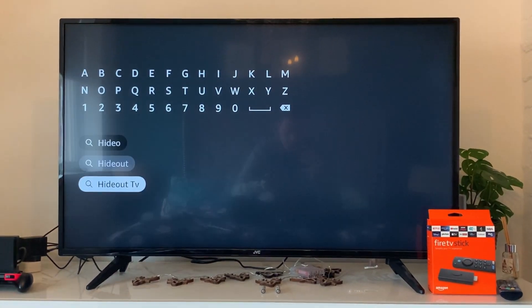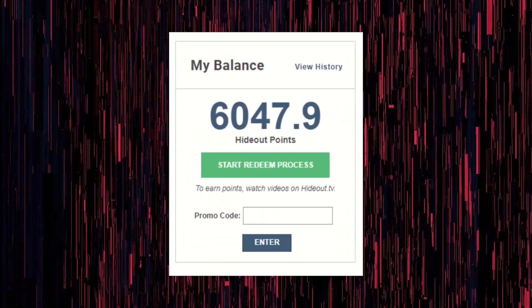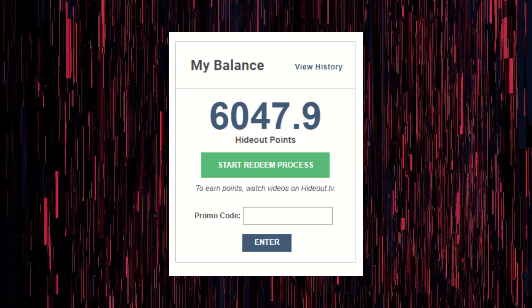First off, it was actually pretty easy to set up. I just plugged it in, searched for the Hideout TV application, let it install, and then logged in. It did encounter a potential problem as soon as I logged in though — you have to leave the device on all the time, which means higher power consumption compared to running on an external battery like you would with a phone. I'm starting this video off with 6,047.9 Hideout points.